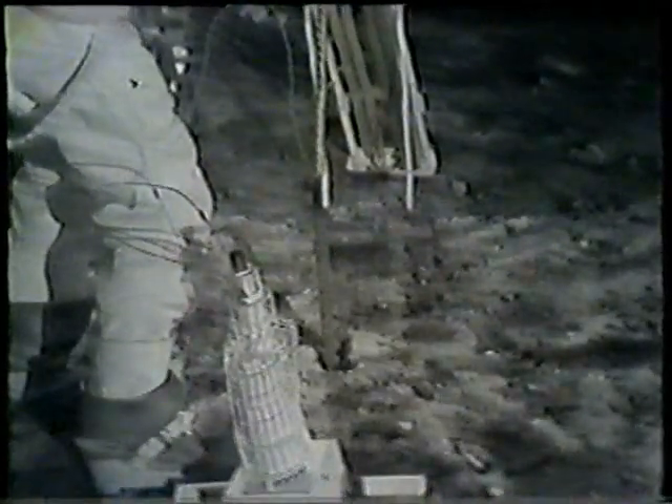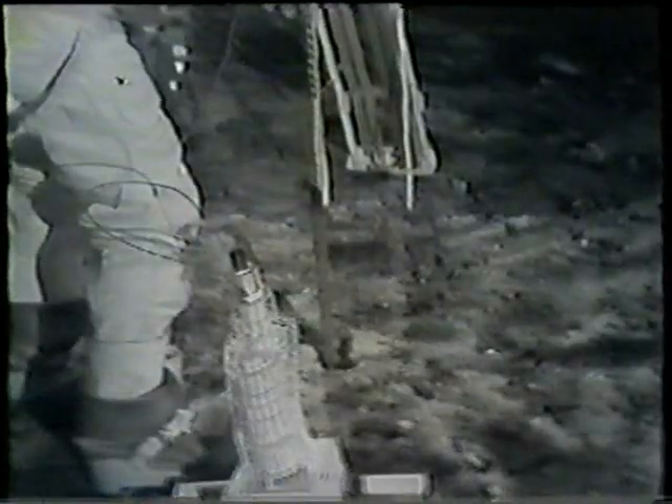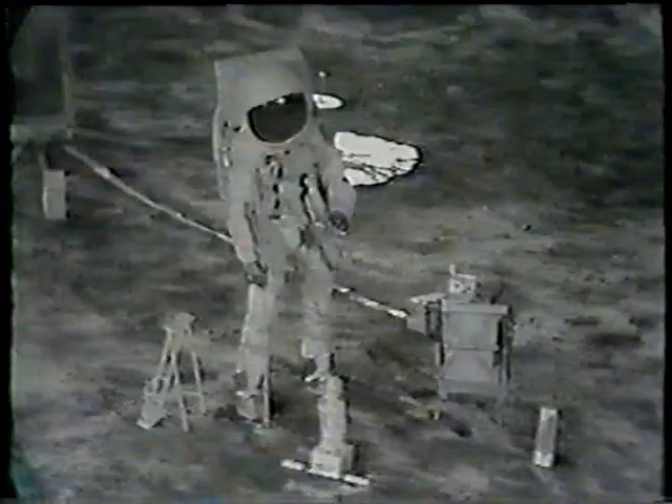Now the heat probe is being inserted into the hole. It's a highly sophisticated thermometer, really. This will transmit information back as to the temperature on the surface of the moon. He's adjusting — just finished the adjustment. I guess he's inserting it again there.